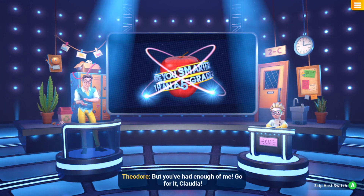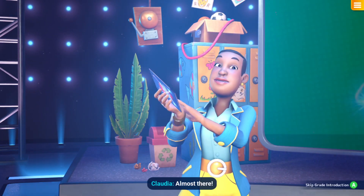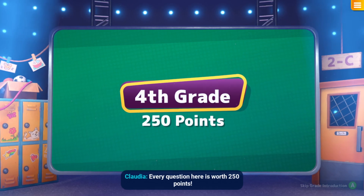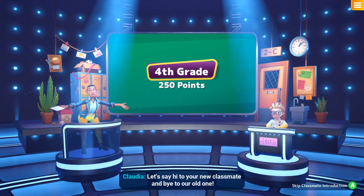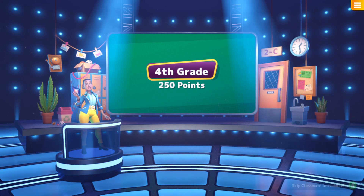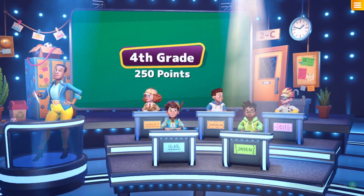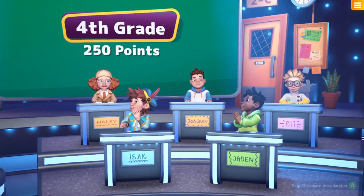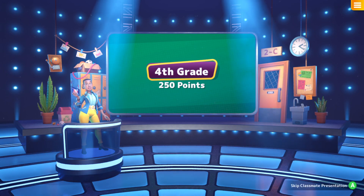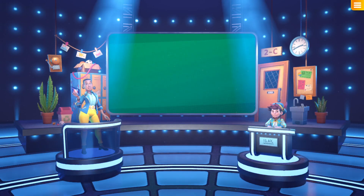But you've had enough of me — go for it, Claudia! Almost there, we're already halfway. In the fourth grade every question is worth 250 points. Let's say hi to your new classmate and bye to our old one. See you soon, bye Eli! And helping you out for this grade is Ezak. Hi, I'm Ezak — I'll help you with any vocabulary and grammar questions.